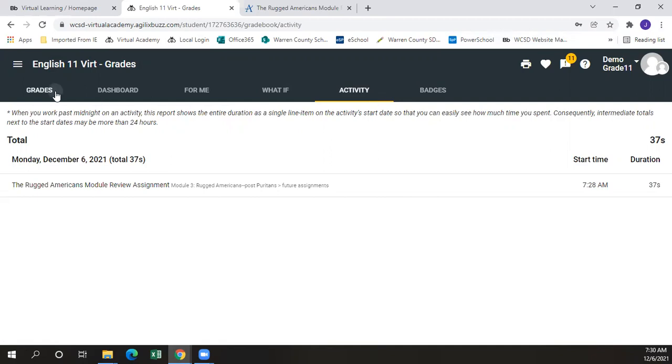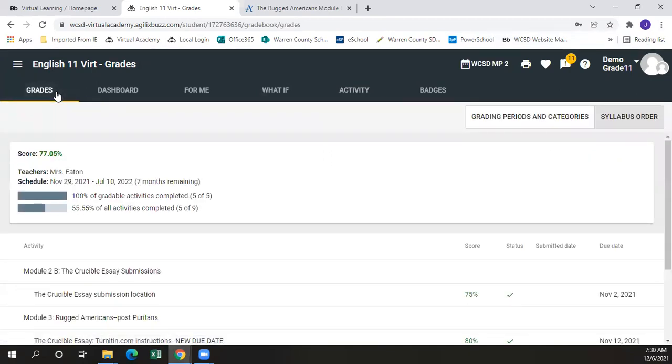For our next video, we'll go through modules and lessons and show how to download activities.